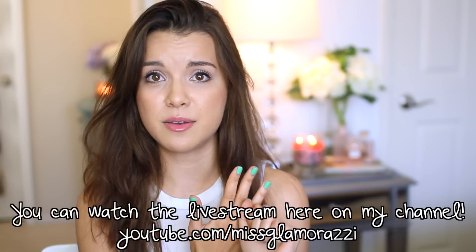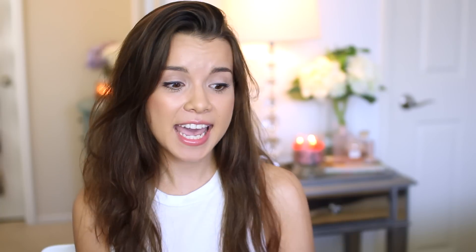Since space is limited at my meetup and it's already completely full, I wanted to give you guys an opportunity to participate. We're going to be live streaming the meetup, so if you want to watch from home you can. I also wanted to give you a way to help raise money for this amazing cause. Since the people coming to my meetup are getting to shop my closet, I really wanted those of you who can't make it to have an opportunity to get something from my closet. So I am going to be giving away my Celine micro luggage tote.